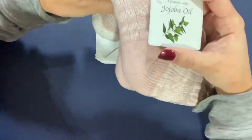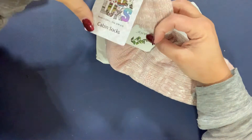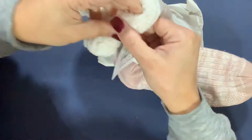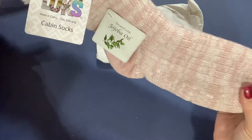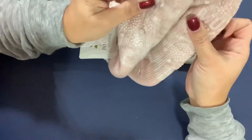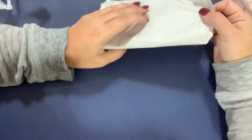Treated with jojoba oil — look at these! The original Muck Lux cabin socks! Oh my gosh, I'm gonna put them on. I live in Iowa, it is cold. They're beautiful, I love the color. They even have the anti-sticky stuff on the bottom.